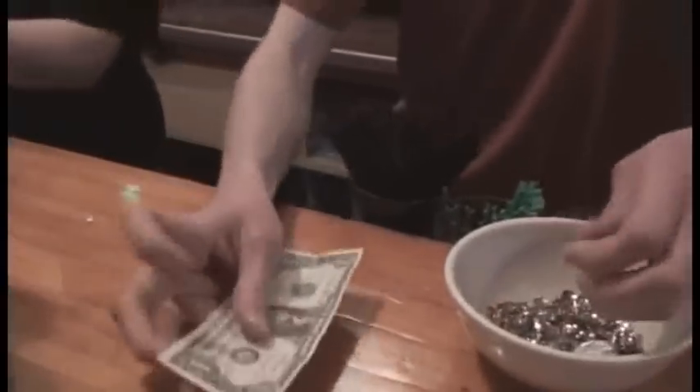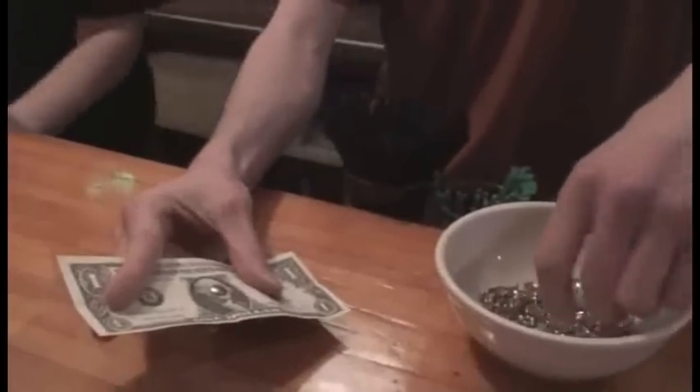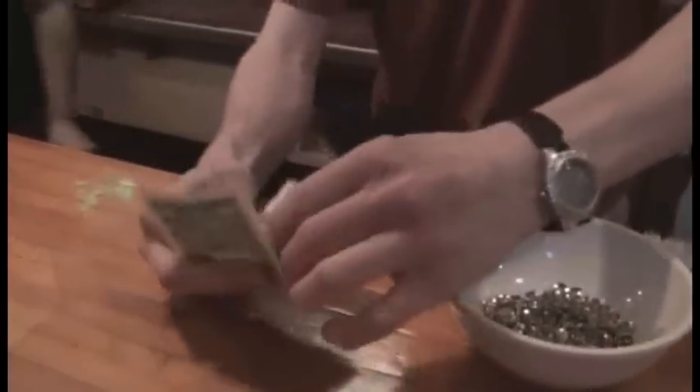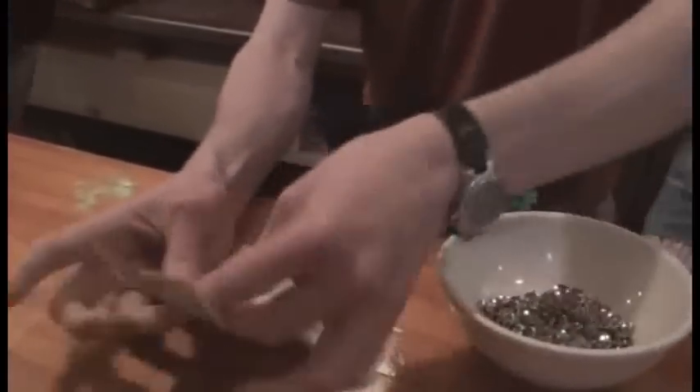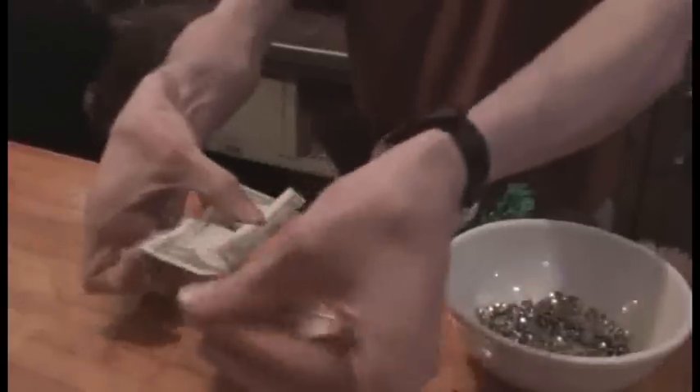They won't tell us any more about it unless I give them a dollar. So here is a dollar. I'll move the mustard so we can continue to see the dollar. Take a thumbtack — three quarters that have been taped together.